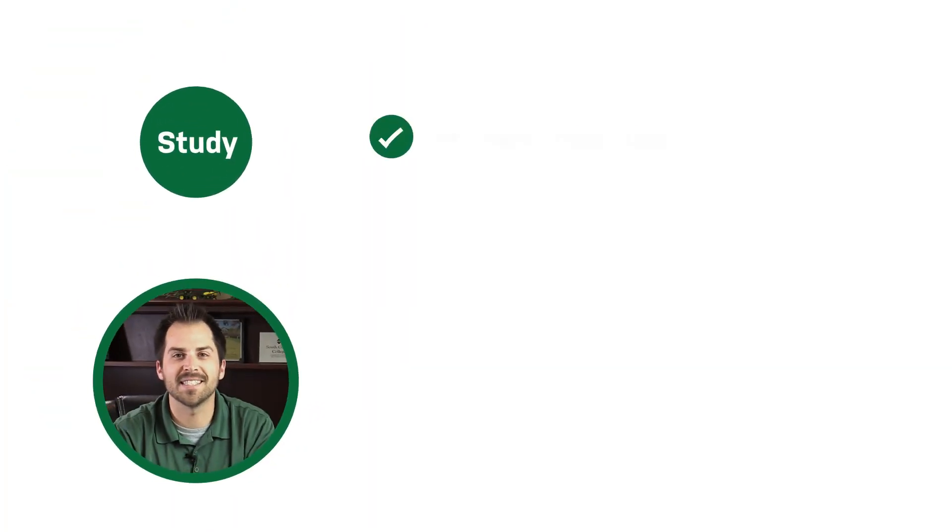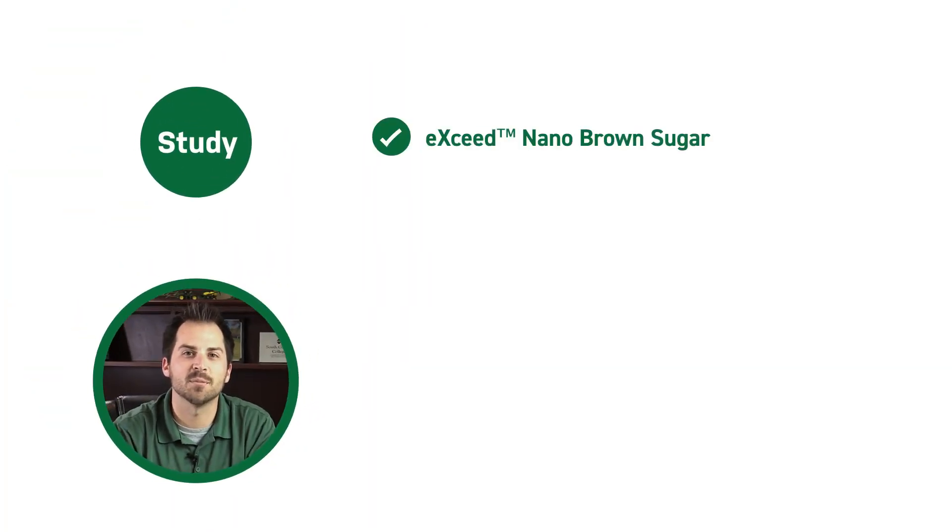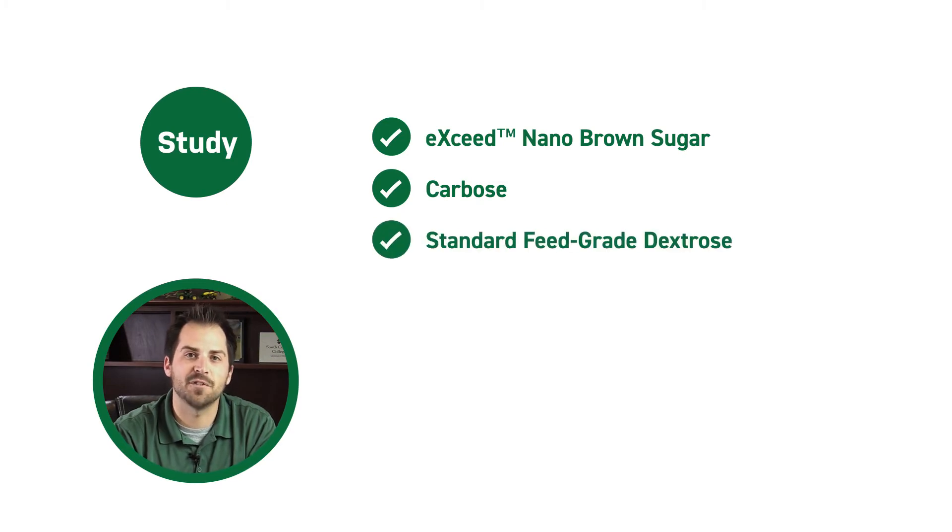In 2017 we tested three products: Exceed Nano Brown Sugar from Mac Systems, Carbos from Genesis Ag, and a standard feed grade dextrose. Three different products, three different sizes, but all designed for foliar application.